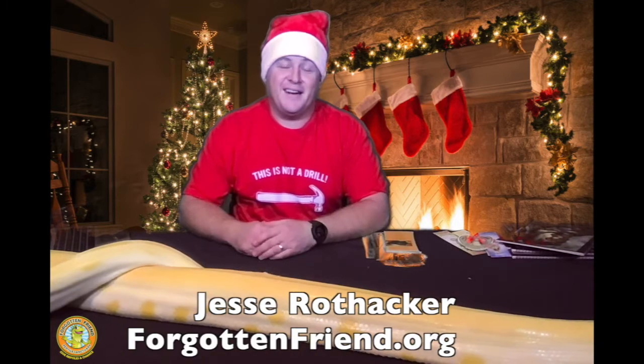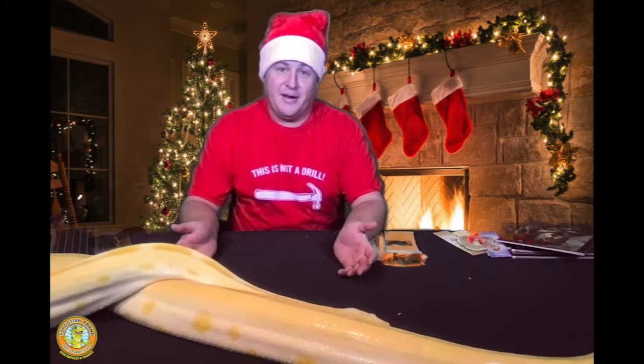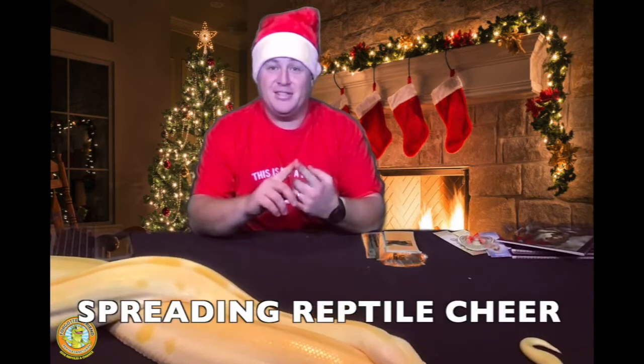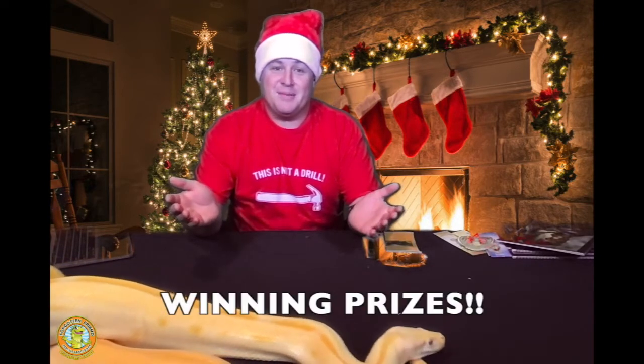Hey everyone, Jesse Rothacker here, and I'm excited to tell you about a really fun Christmas giveaway we're doing. We're going to be spreading reptile cheer, we're going to be saving the rainforest, and of course we're going to be winning some prizes. So come along with me and we'll check out what's going on. By the way, Merry Christmas.